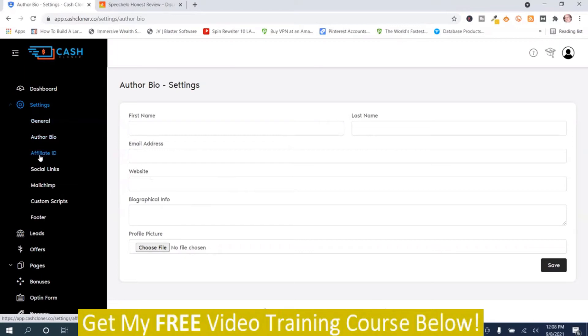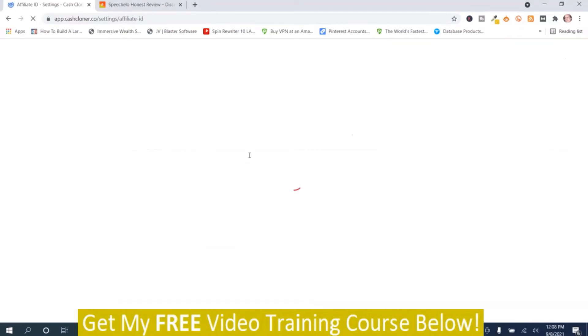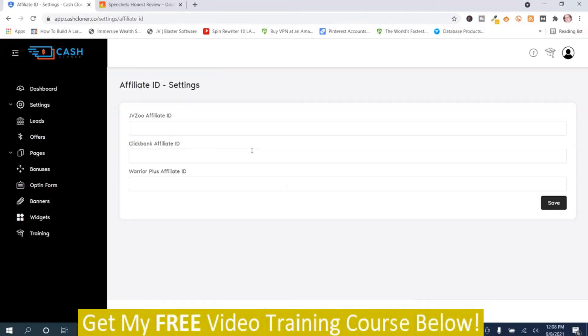Here's where you get your affiliate ID, which will be hard-coded in the site. The training teaches you how to get this — I'm not going to spend the time to do it here. It's a series of numbers for JVZoo, your ClickBank ID, and your Warrior Plus ID. They show you how to do that in the training section, and I do recommend that you watch the training first.